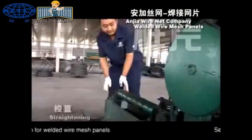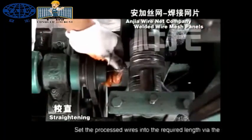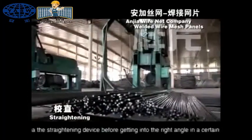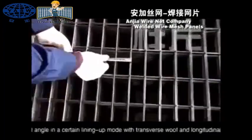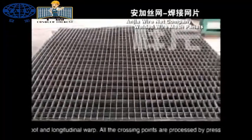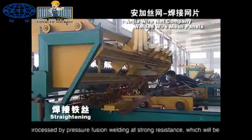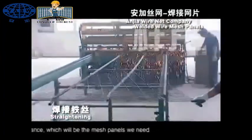It can process coil rods into wires of 3.0 mm to 10.0 mm for welded wire mesh panels. The processed wires are set into the required length via the straightening device before getting into a right angle in a certain lining-up mode with transverse weft and longitudinal warp. All the crossing points are processed by pressure fusion welding at strong resistance, which will be the mesh panels we need.